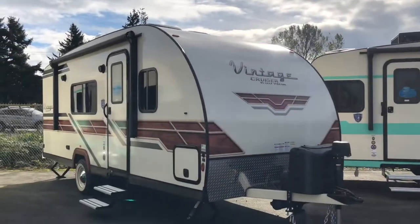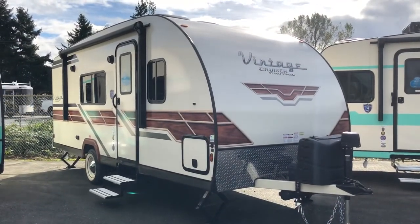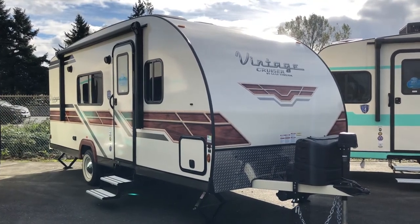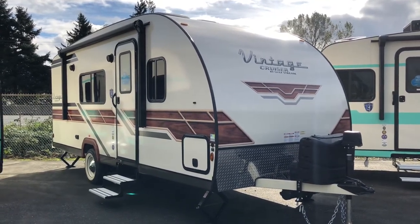If you're looking for a unique take on the camping experience, look no further than the Vintage Cruiser 19 MBS, priced at $34,867. Come by BC RV Sales today — your safe bet.